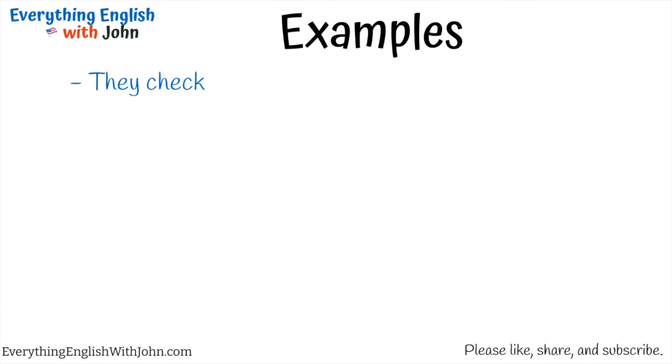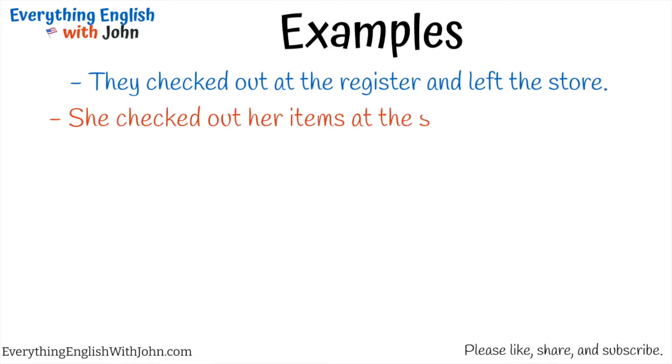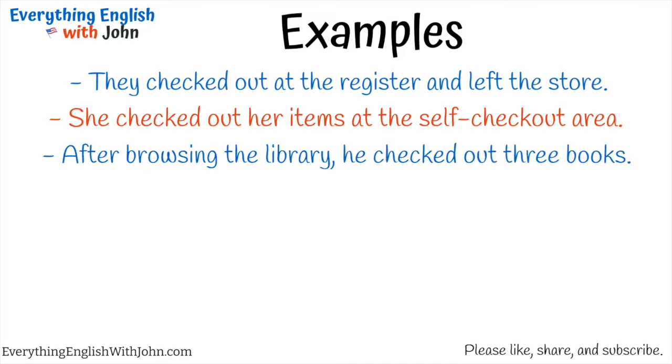They checked out at the register and left the store. She checked out her items at the self-checkout area. After browsing the library, he checked out three books.